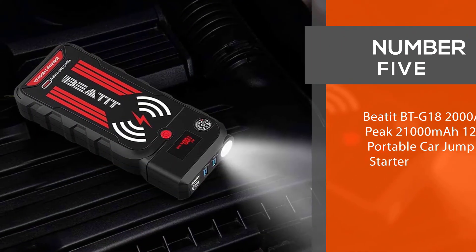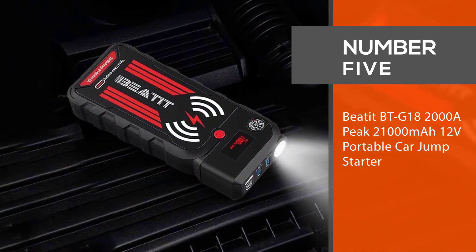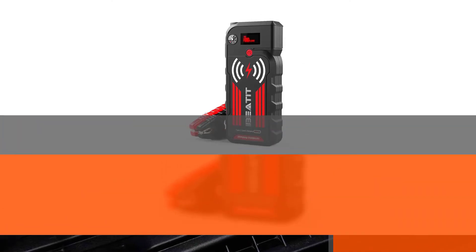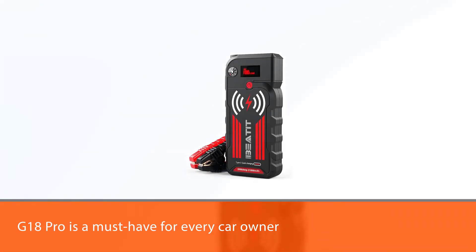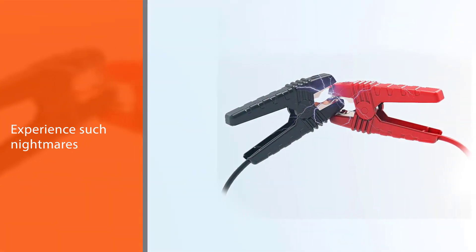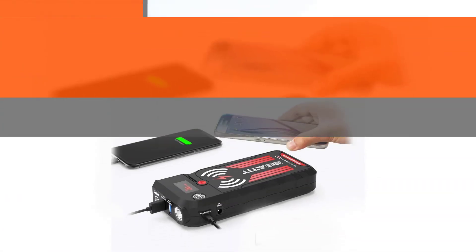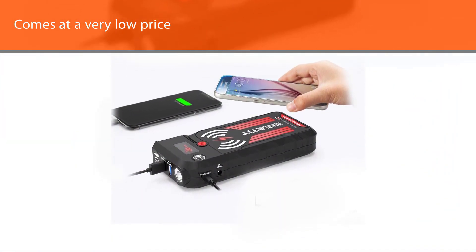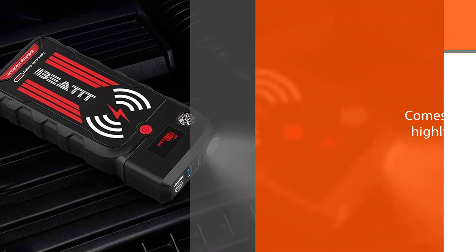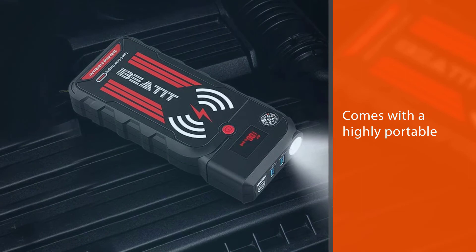Number five: BEATIT BTG18, 2000 amp peak, 21,000 milliamp hours, 12V portable car jump starter. The BEATIT Black G18 Pro is a must-have for every car owner. We all know how emergencies occur when traveling and you have to stop in the middle of the road because your car won't start. You don't have to experience such nightmares because the BEATIT Black G18 Pro comes at a very low price across stores and is very reliable. It comes with a highly portable, compact, self-contained battery booster capable of starting your car in a few minutes.